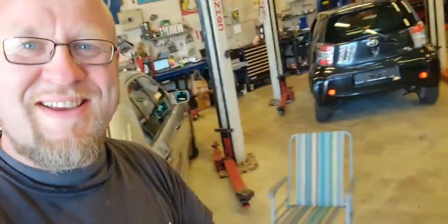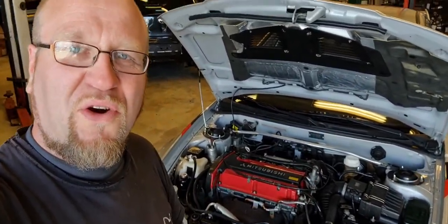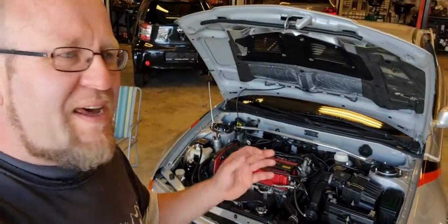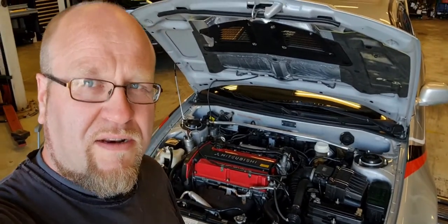Let me tell you about my Evo 6. I've had a couple of issues on this lovely rally car and I've been trying to find out what is causing them. That is what I wanted to talk about in this video. Both issues are actually very common in the Lancer Evo world.